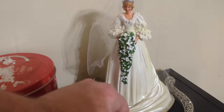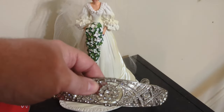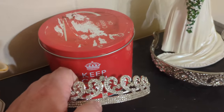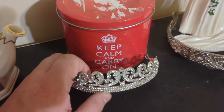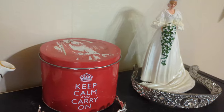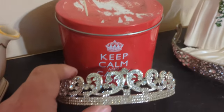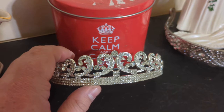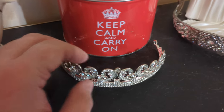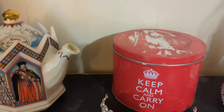Now here we have — I forget the name of it — but this is the tiara that Meghan Markle wore on her wedding day. And then here we have the tiara that Kate Middleton, Princess of Wales, wore on her wedding — I believe it's the Cartier Halo tiara. It's not one of the Royal Family's own tiaras. I could have that mixed up with Princess Diana's though.